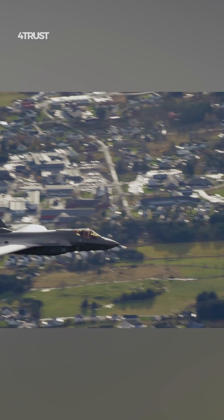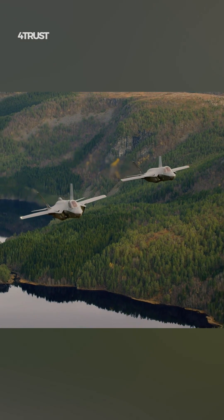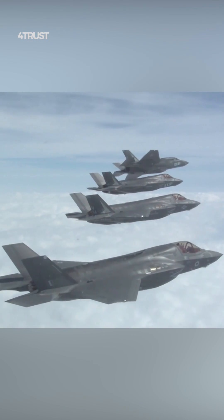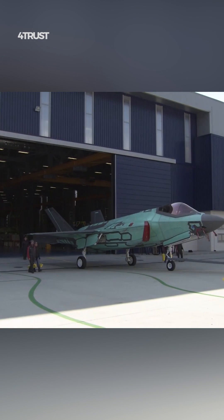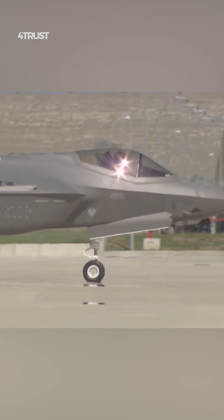The F-35 is designed to operate within a broader network-centric warfare environment. It can share its sensor data in real-time with other friendly platforms, including other F-35s, ground forces, and naval assets. This interoperability improves overall battlefield awareness and coordination, giving the F-35 a force multiplier effect.